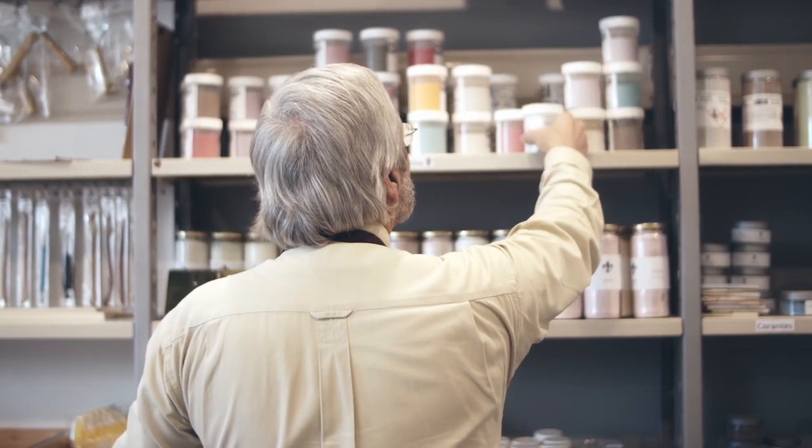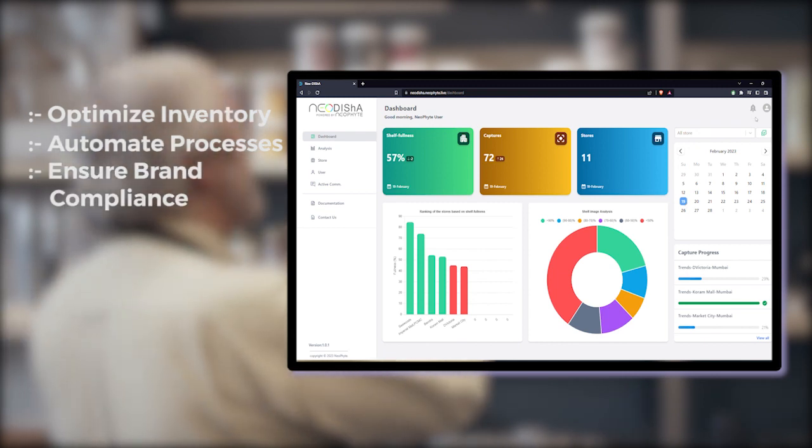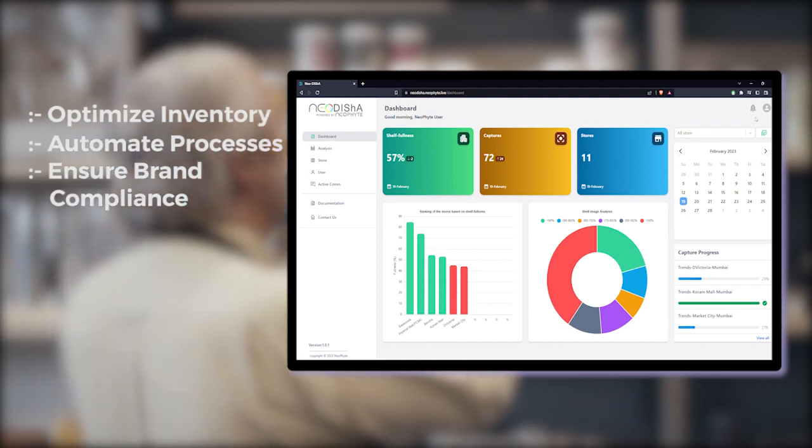With Neodisha, retailers can easily optimize their inventory, automate their processes, and ensure brand compliance, all while enhancing the customer experience.